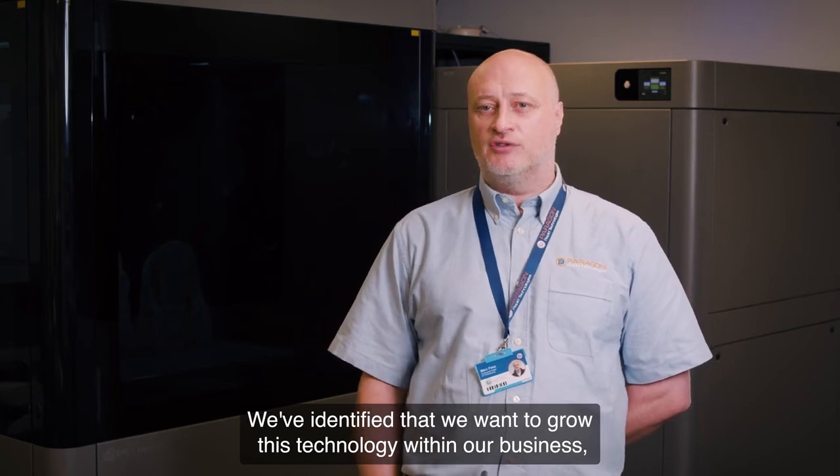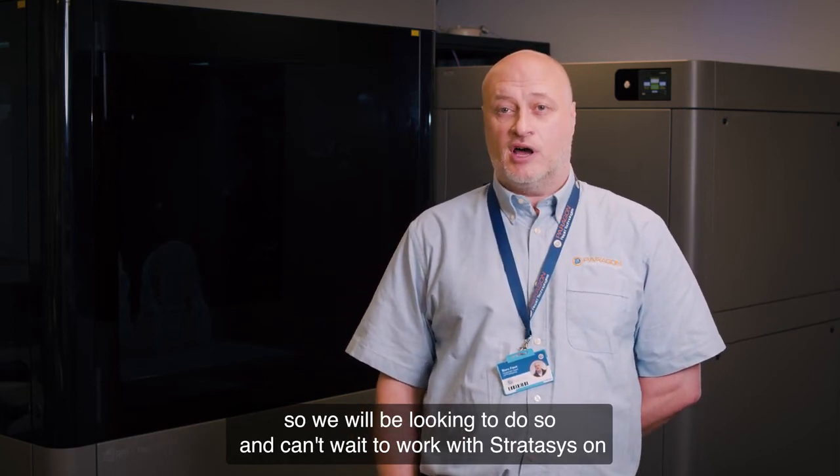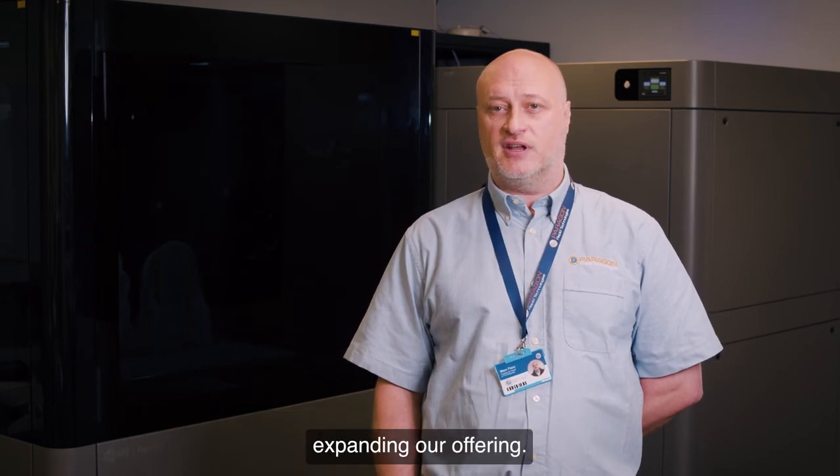We've identified that we want to grow this technology within our business, and we will be looking to do so. We can't wait to work with Stratasys on expanding our offering.